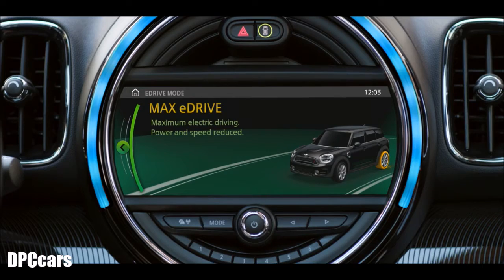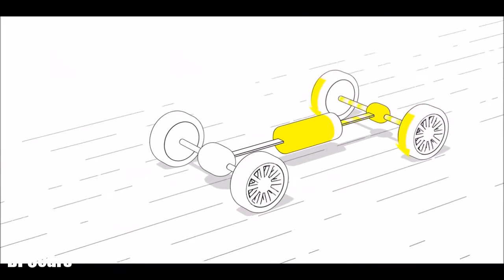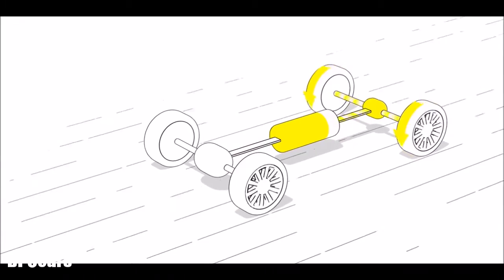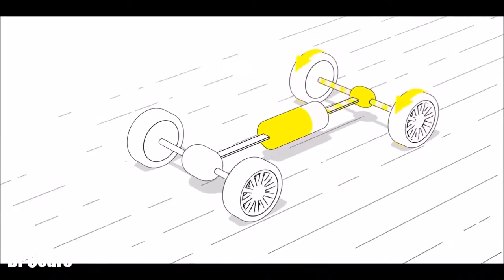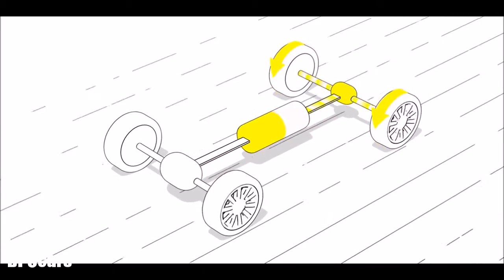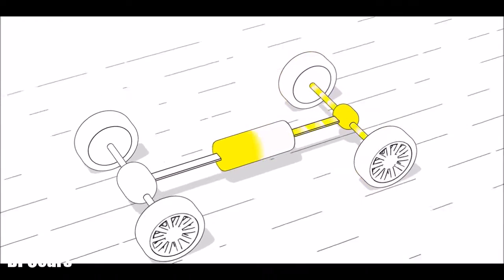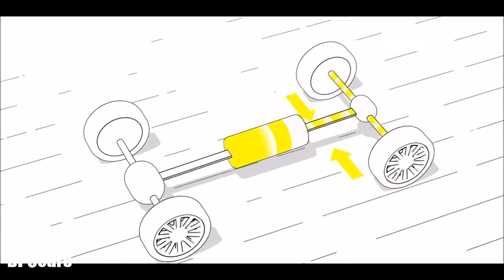The Max eDrive mode lets you enjoy pure electric driving with speeds of up to 125kmph, emitting no local emissions and not using any fuel at all. Perfect for noiseless driving in residential areas. Since good relationships are all about giving and taking, the battery doesn't just power the engine — the battery always gets power from the engine as well as from brake energy regeneration.